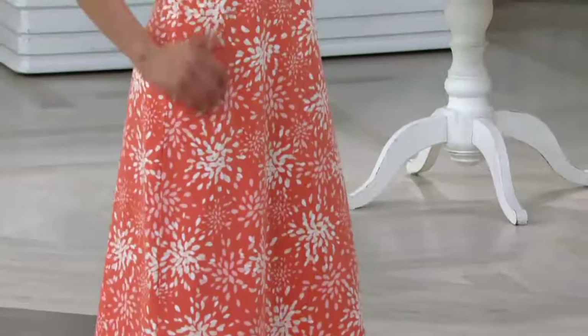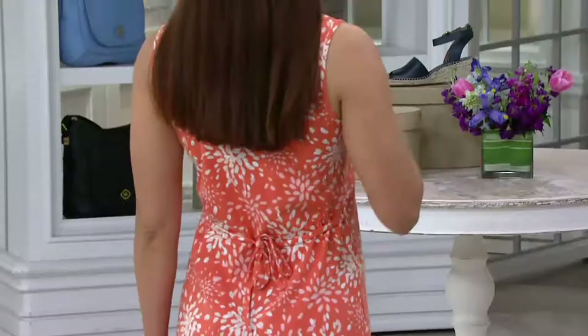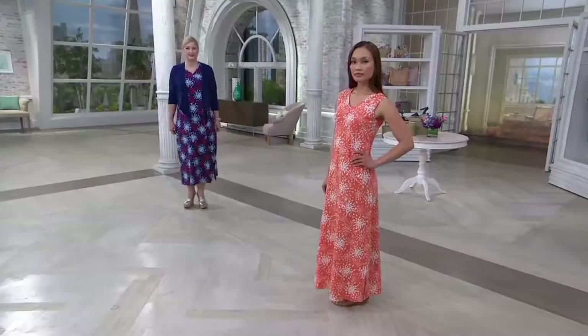Typically when we make our maxi dresses here at QVC, they fit most sizes. The only people who would definitely need to hem it up are those who are about 5'3" or shorter — and that would be in our petite section. We do offer some in petites.